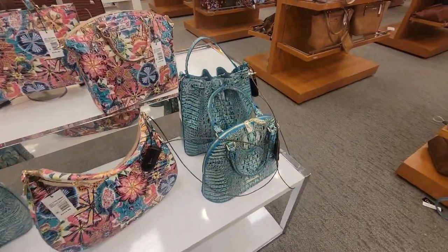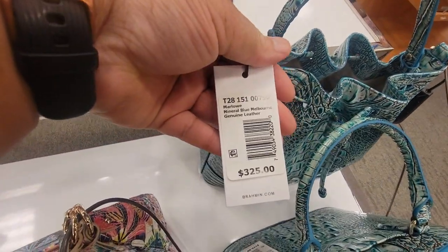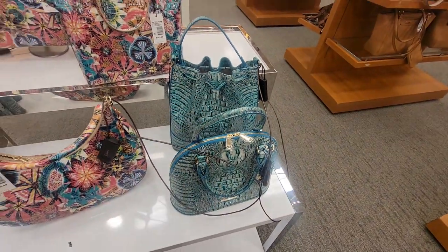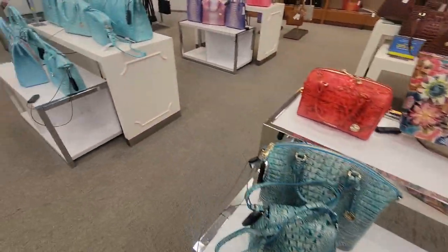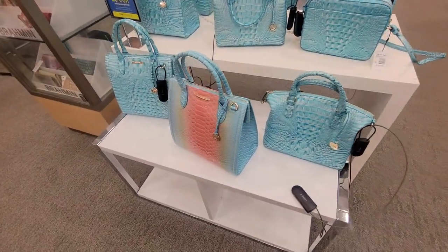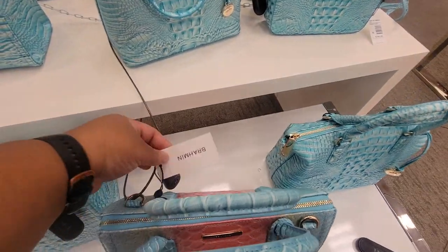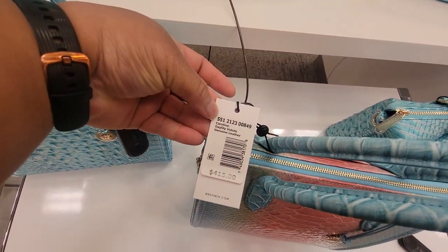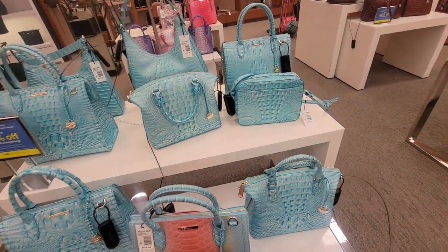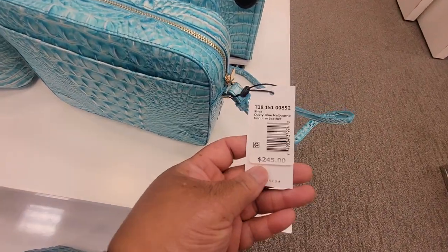Look at this one — this is big too. Marlo Mineral Blue. This color right here is really, really pretty. The handles don't come down. The Caroline Day Lily — the color is everything. This one's called Shade.